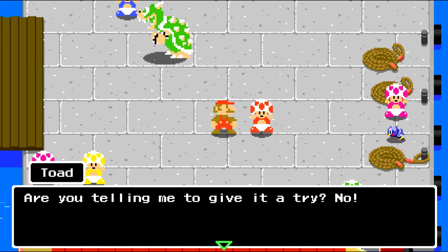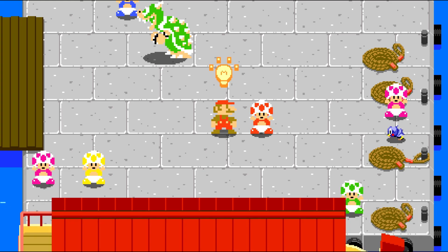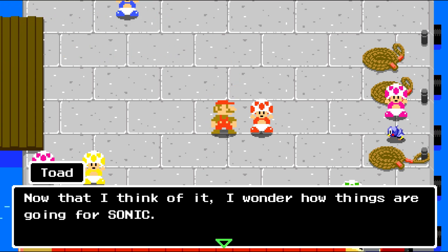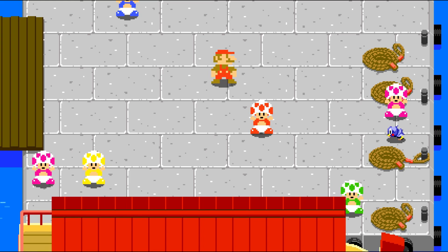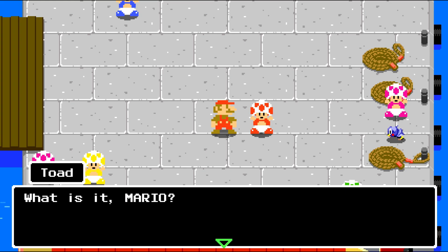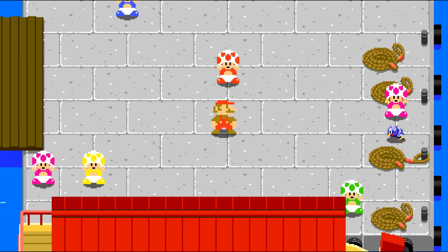Bowser escapes again while everyone gets distracted. Toad says he can't catch him the way Mario did. I don't know about that one. He's escaping — should we give it a try? No, I wish Sonic were here to help. We don't need him — he's right here. But now that I think about it, I wonder how things are going for Sonic. Yep, Bowser's gone because we got distracted again.